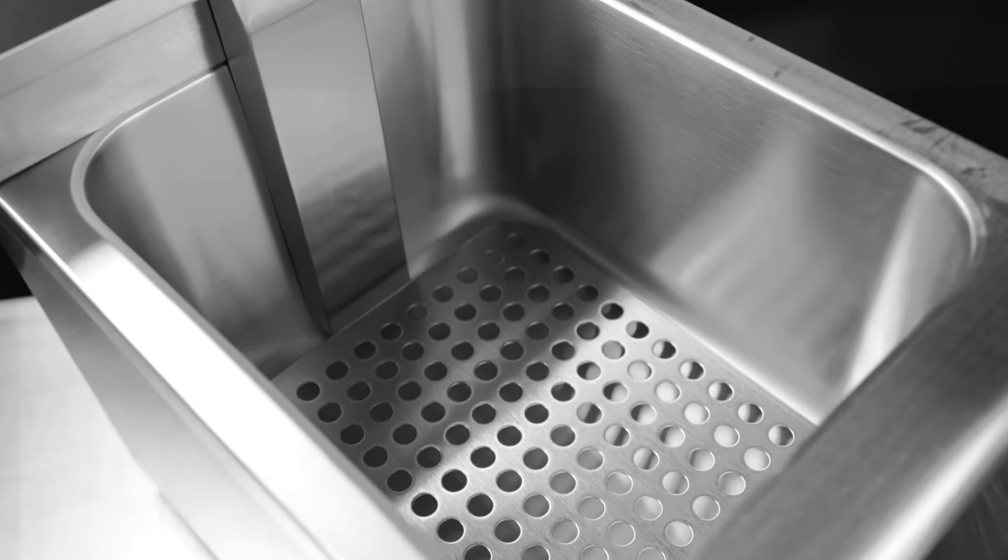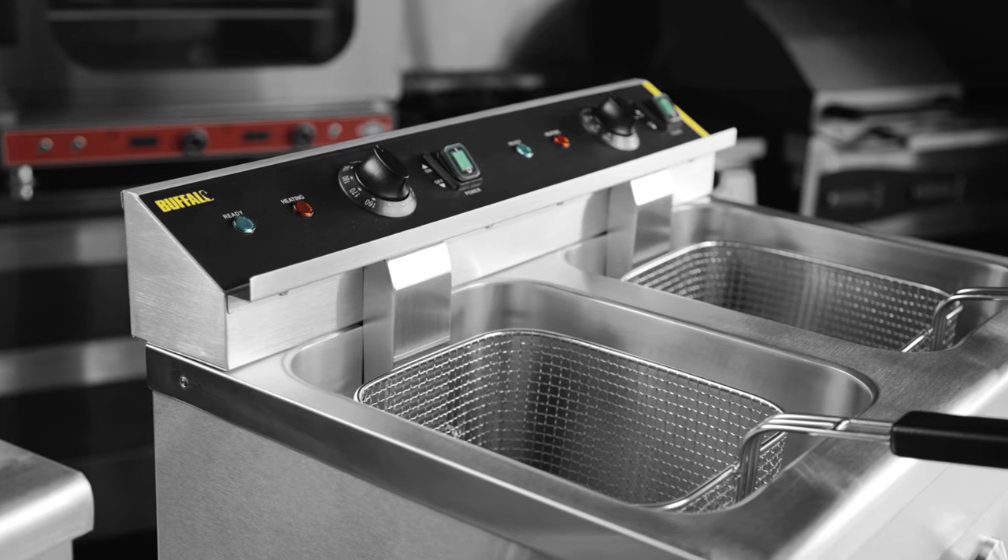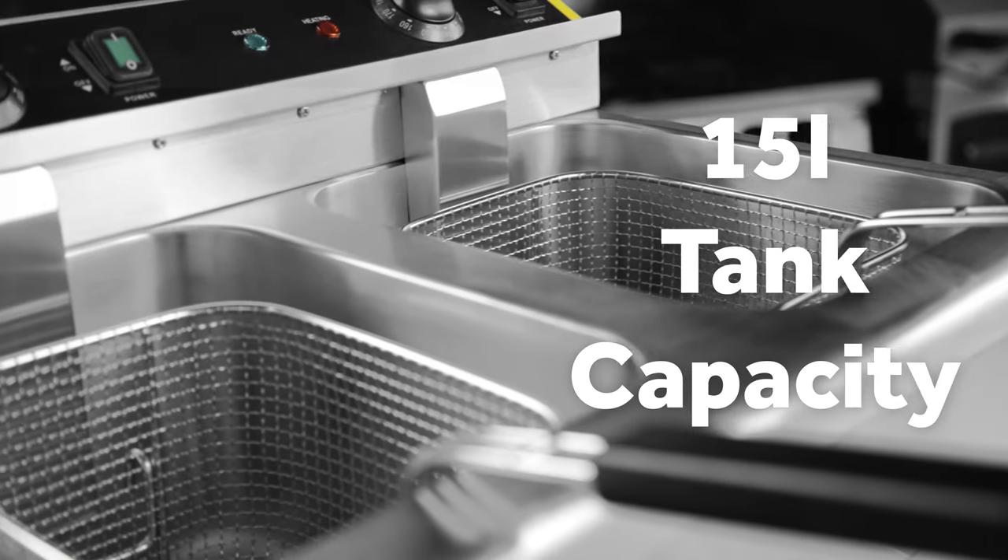The single version fryer has an impressive 7.5 liter tank capacity, while the twin tank fryer has double the capacity, boasting 15 liters.